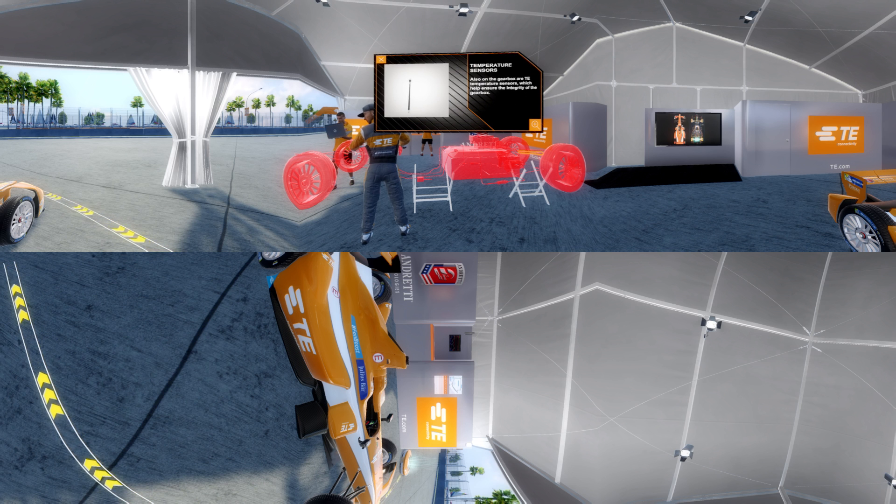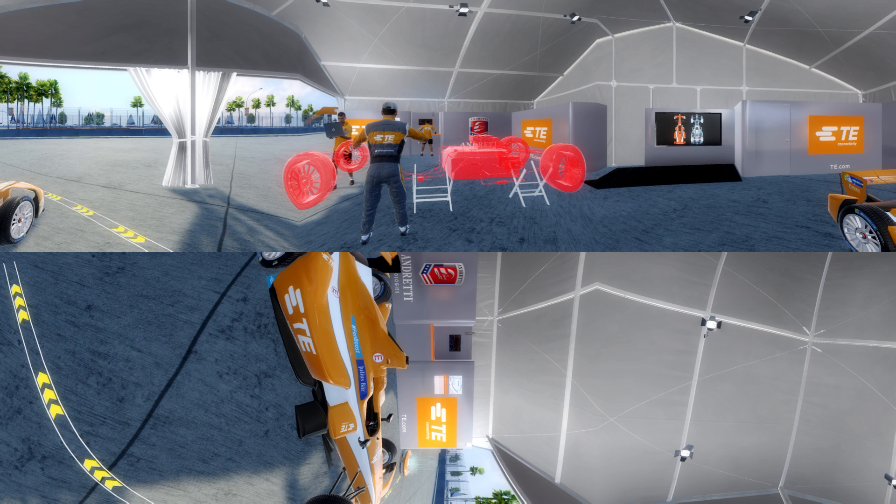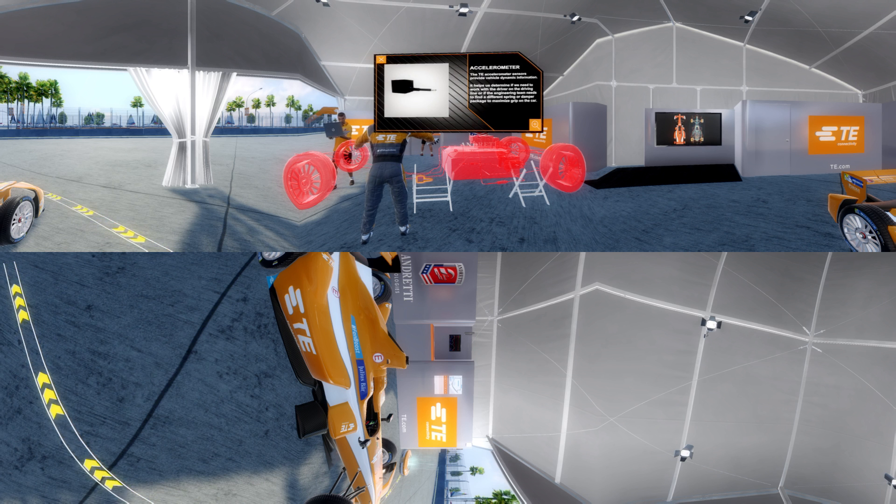Also on the gearbox are TE temperature sensors, which help ensure the integrity of the gearbox. The TE accelerometer sensors provide vehicle dynamic information. It helps us determine if we need to work with the driver on the driving line, or if the engineering team needs to find a different spring or damper package to maximize grip on the car.